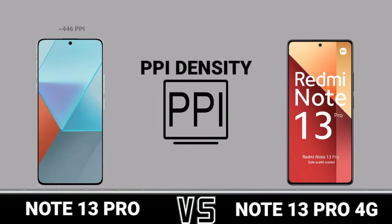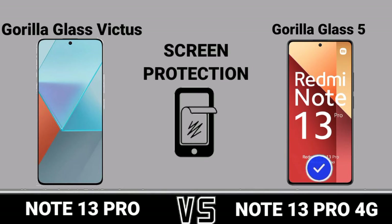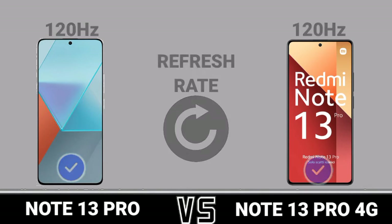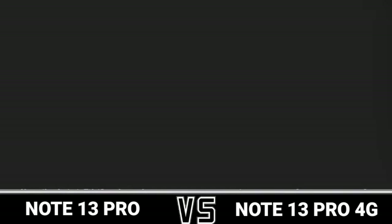PPI density, screen protection, refresh rate, water resistance.